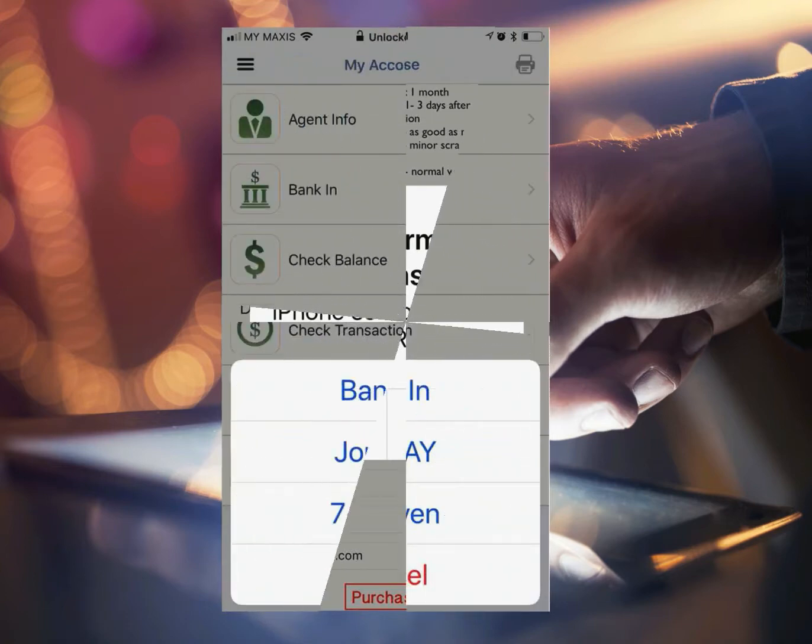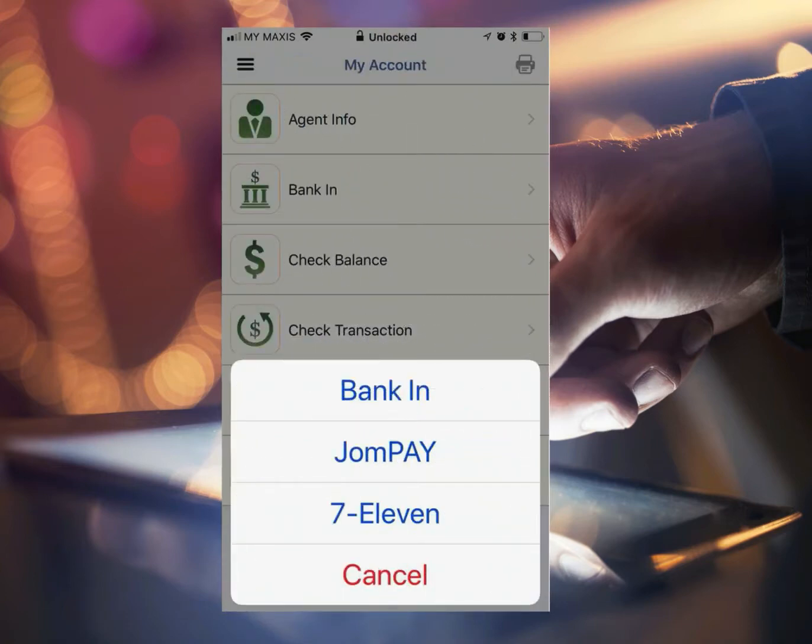Next, the app will have a pop-up which shows the three payment choices: BankIn, JomPay, and 7-Eleven. As a buyer, you can also bank in directly into our account. JomPay is a payment gateway to all the Malaysian banks as well as Visa and MasterCard users. If the buyer has no bank account, he or she can pay through 7-Eleven.